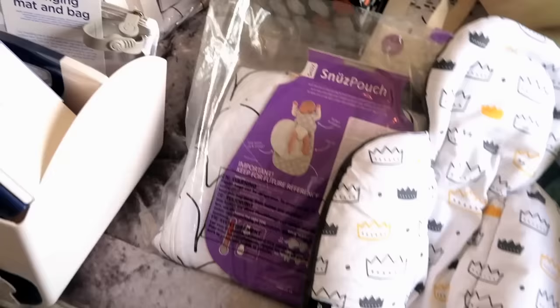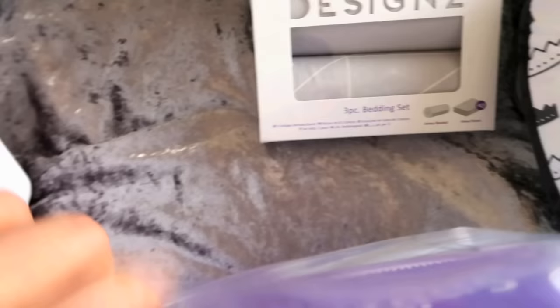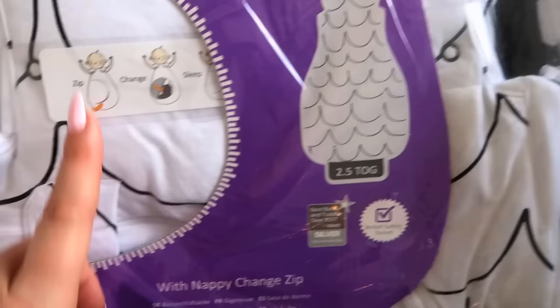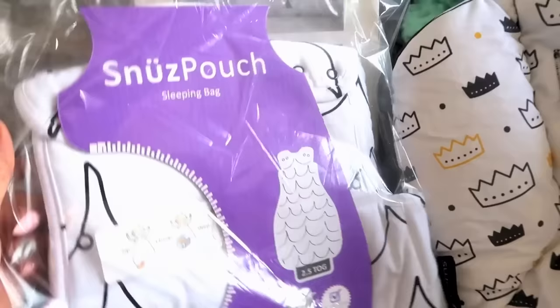From SNUZ — spelled S-N-U-Z — these are little sleep suits, sleeping bags that they sleep in. This is a sleeveless one and I just think these are so cute. I didn't really know a lot about this sort of thing before getting pregnant. Years ago they just had a blanket, but now they have their own human sleeping bag that attaches to their bodies. How cool is that? I really like these.